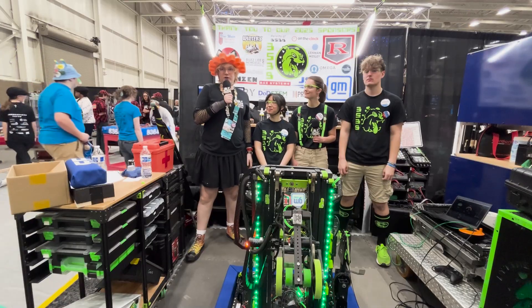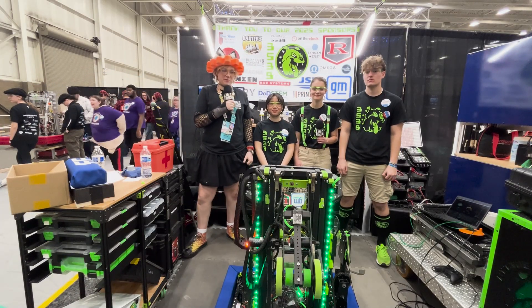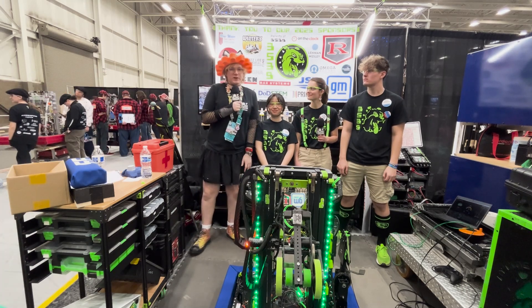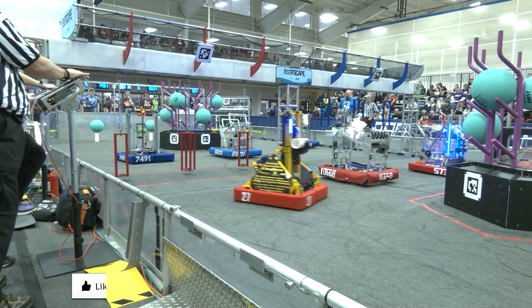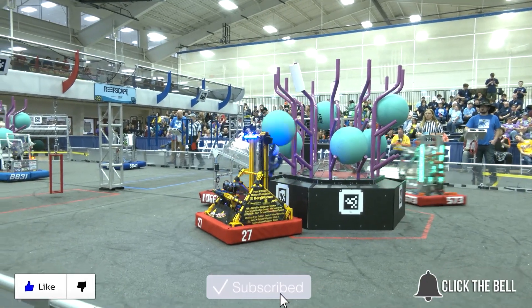Awesome. All right, Fun Nation, this has been another edition of Behind the Bumpers with Team 3539, the Biting Bulldogs, here at the FIM Macomb District Event. Thank you so much to the students who helped us talk about this wonderful robot. We're going to catch you guys in the next edition of Behind the Bumpers. Thanks for watching — don't forget to like, subscribe, and click the bell to stay up to date on future fun videos.